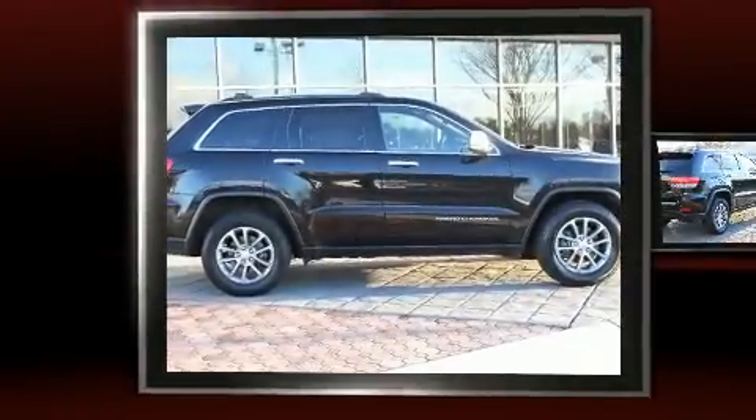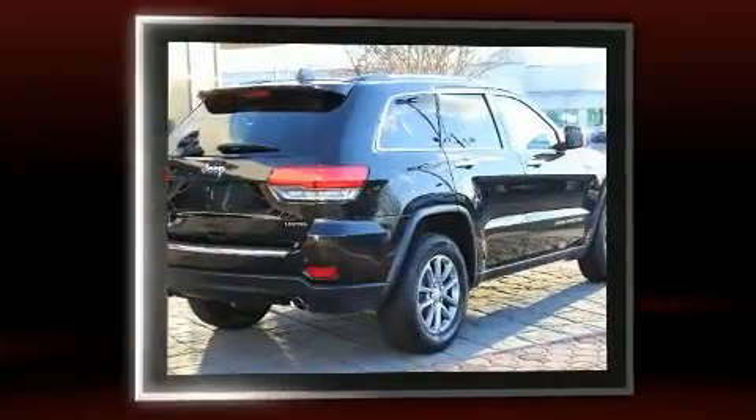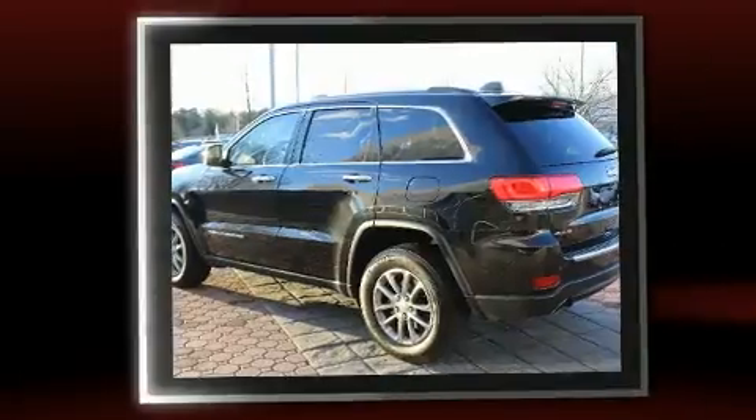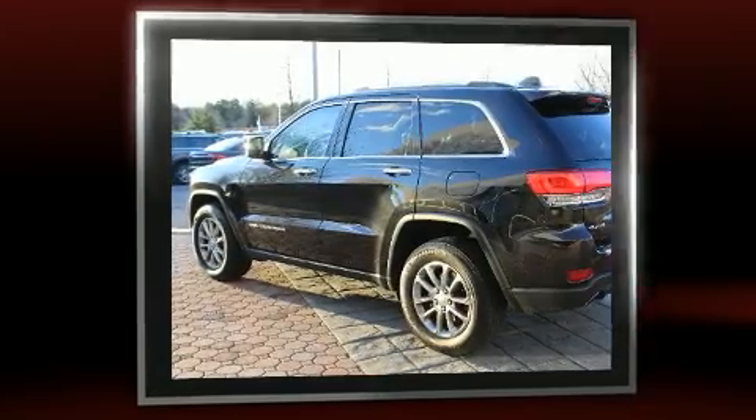You can expect a lot from the 2014 Jeep Grand Cherokee. With fewer than 35,000 miles on the odometer, this four-door sport utility vehicle prioritizes comfort, safety, and convenience. Top features include front fog lights, automatic dimming door mirrors, and power front seats.